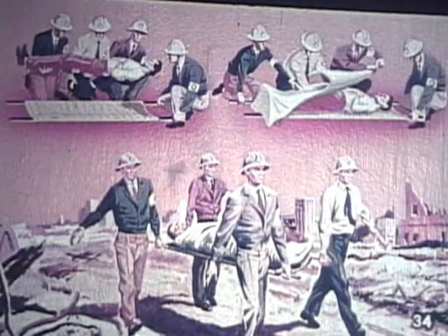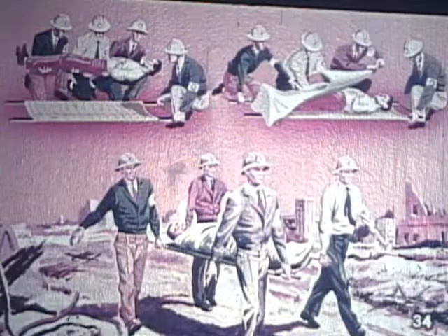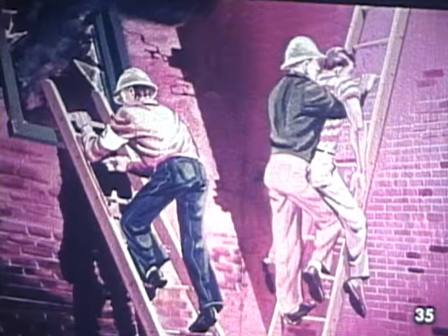The rescue warden and members of his group thoroughly explore the various techniques involved in the use of stretchers: lifting the casualty onto the stretcher, covering with blankets, then carrying the stretcher. The importance and proper use of ladders form another major training area. Various types of ladder carries are demonstrated with each member of the rescue group taking part.